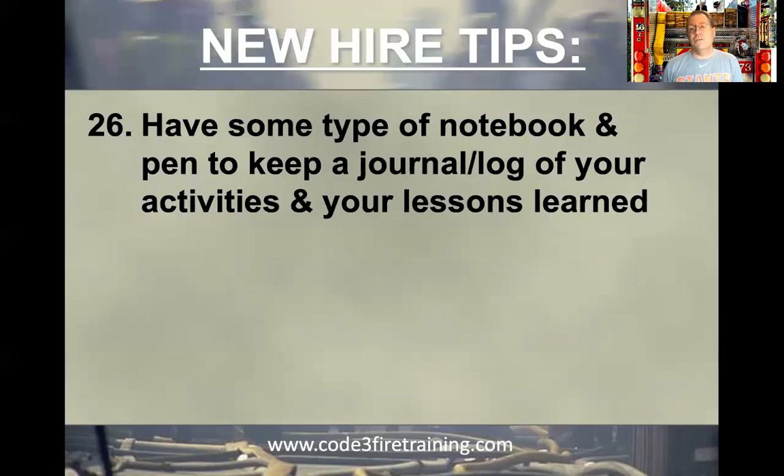It may help you out too. Maybe if something bad ever happens — let's say you develop cancer on the job or get injured on the job — you may have to prove it was job-related. That's one of the benefits of keeping a journal: the calls you ran, who was there with you, what you did, what you were exposed to. It may cover your butt at some point.